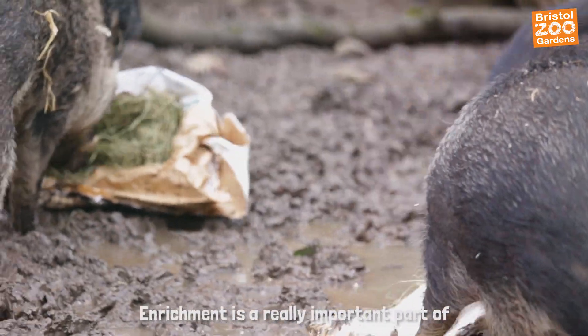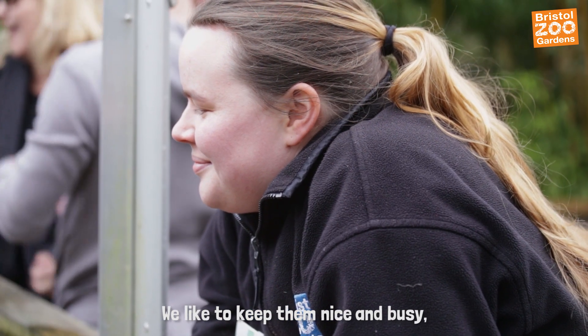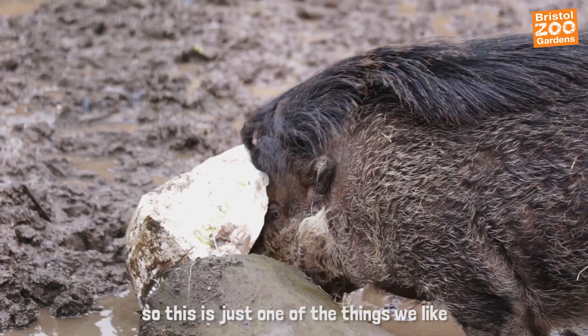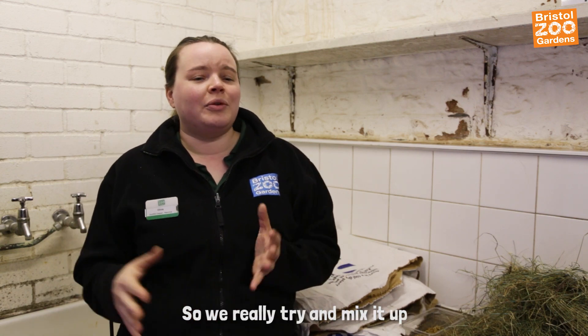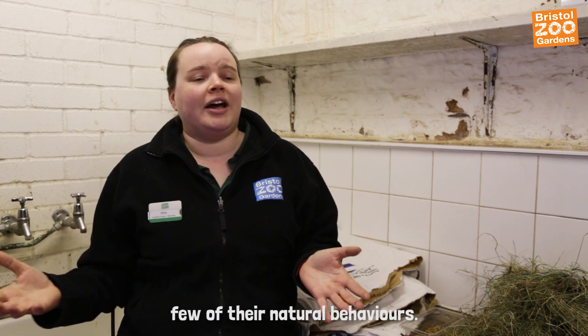Enrichment is a really important part of what we do here at the zoo to support the animals' welfare. We like to keep them nice and busy, give them lots of activities to stimulate their natural behaviours. This is just one of the things we give to our pigs — other things we do include ice lollies and scent trails. We really try to mix it up and make sure we are stimulating quite a few of their natural behaviours.